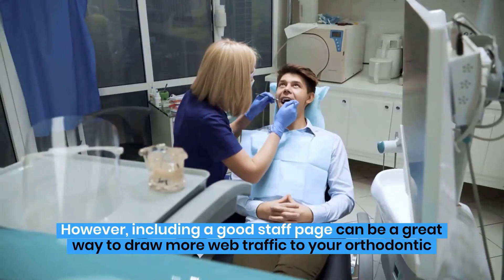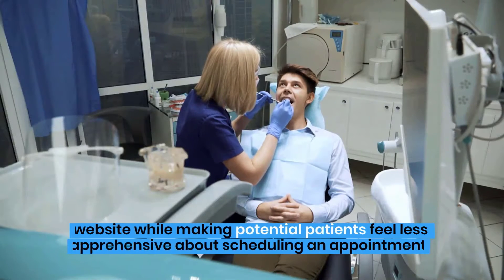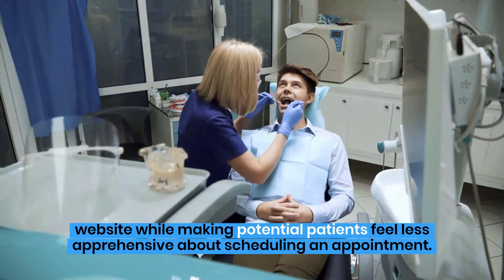However, including a good staff page can be a great way to draw more web traffic to your orthodontic website while making potential patients feel less apprehensive about scheduling an appointment.